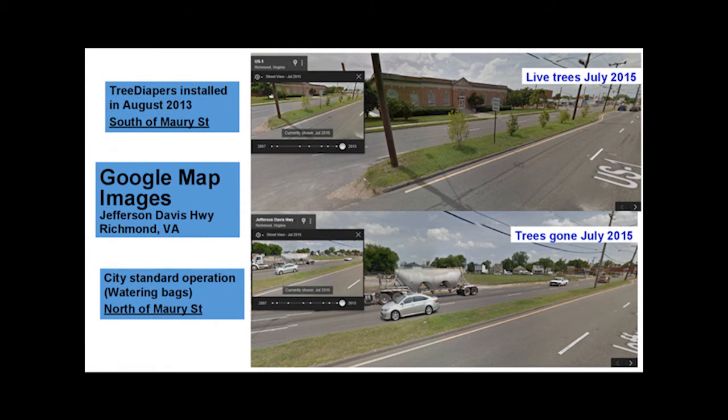The most recent Google Maps images were taken in July of 2015. At this time, the block south of Maury Street still had five green trees, but the block north of Maury Street lost every single one due to a lack of water. In this common city situation, investments made for the cost of trees and labor are wasted. Tree Diaper would cut out losses from these expenses in the short and long term.